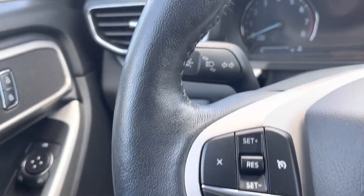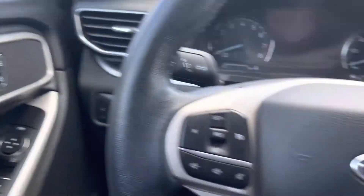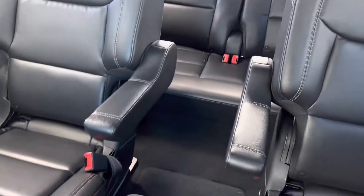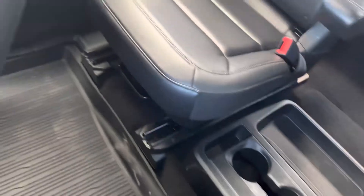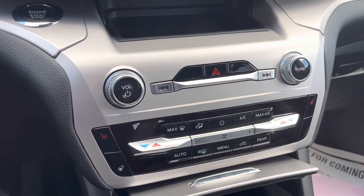Over here you have the cruise control, the radio up here, and some safety features. The inside is very clean — has not been smoked in, with nice rubber mats all the way through. Once again, this is Cody with Statewide Ford, Vanward, Ohio — all the information will be in the description below. Thanks so much.